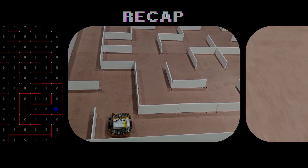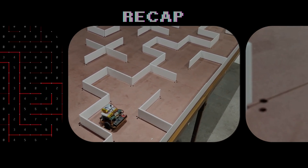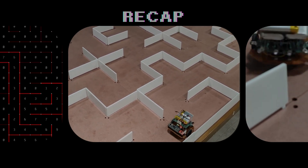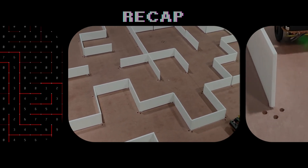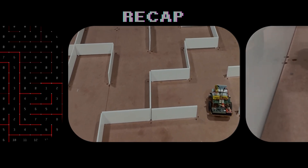Hello everyone, this is Must Electronics. In the previous video, we explored the micromouse competition, ran a simulation, and saw an actual run where the micromouse reached the destination in 78 seconds. If you haven't watched that video yet, check it out — the link is in the top right corner.